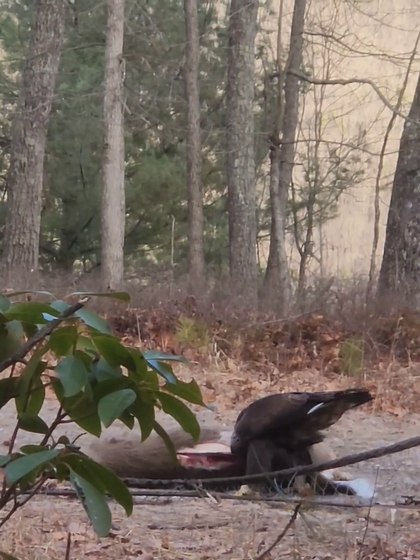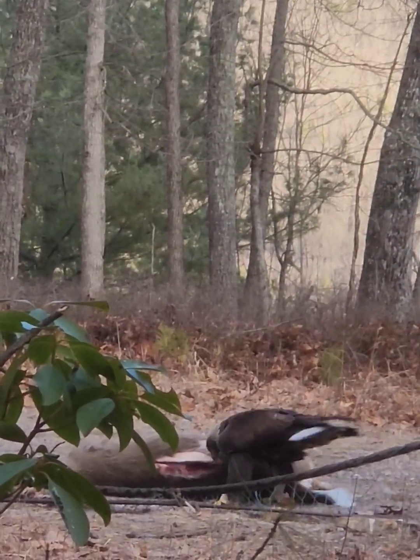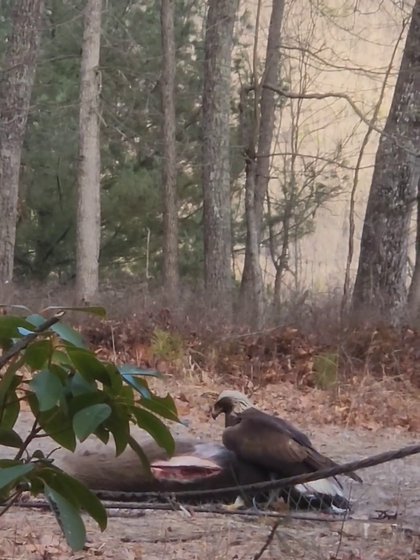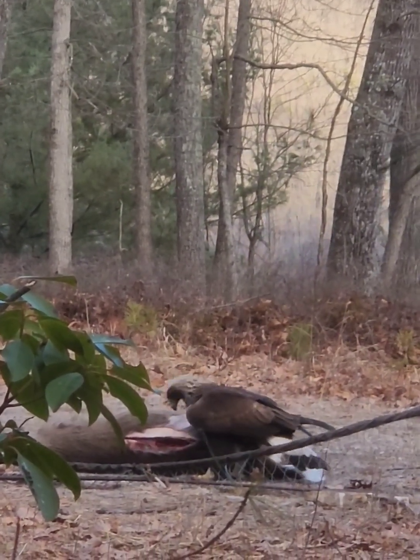So here you can see just an eagle eating. You've got to wait for it to be in the right position before you can actually make a move. This is very typical — you've got to watch this for hours and hours.